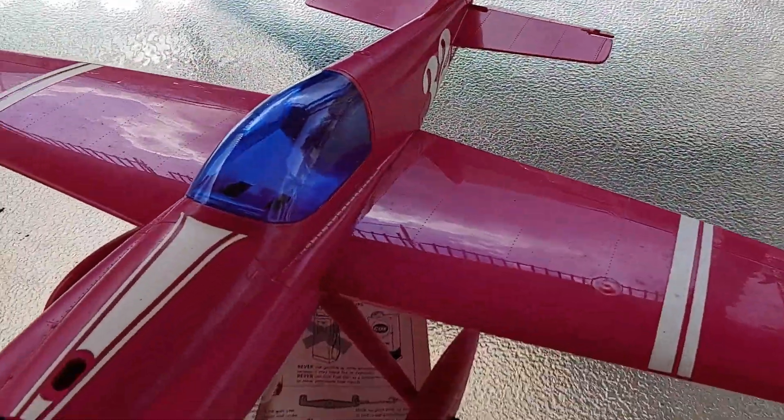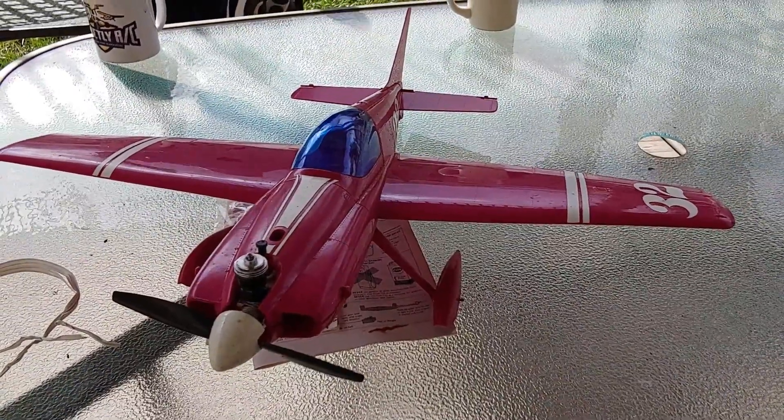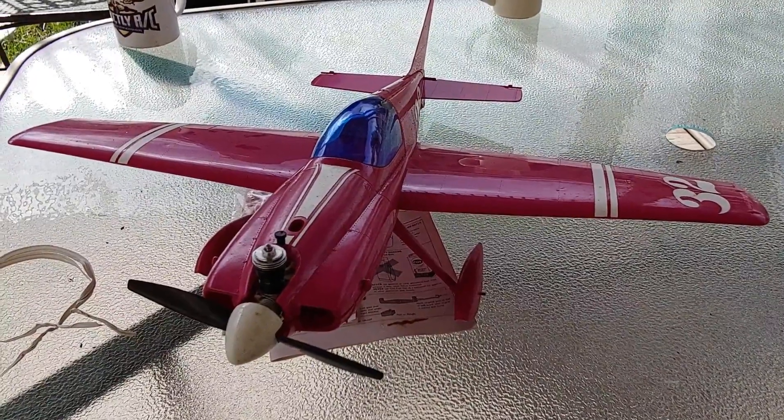Yeah, that was exciting to find that in the alley. I figured I'd share that with you. Get out and pick the alley. Thanks for watching my videos.